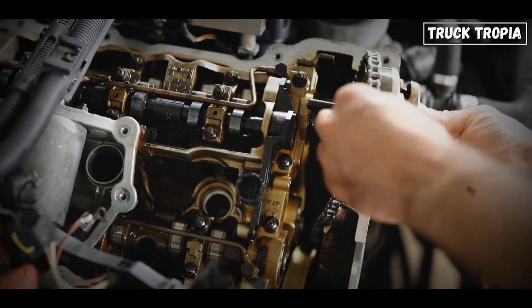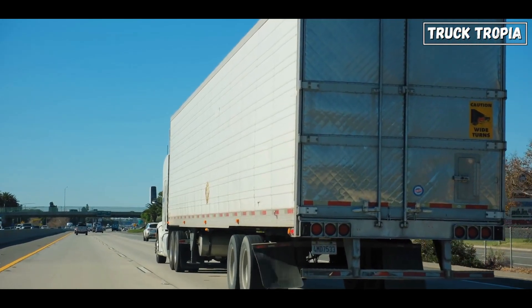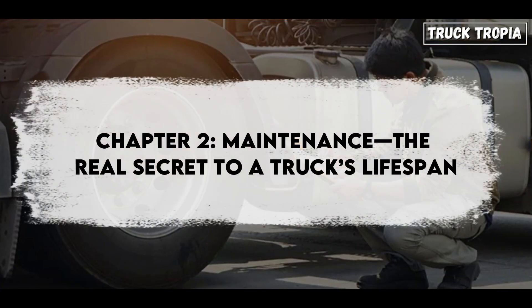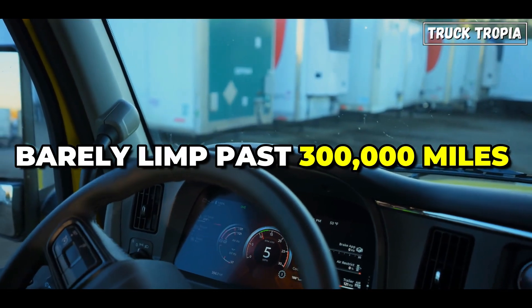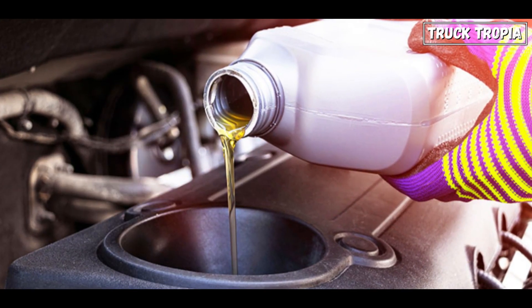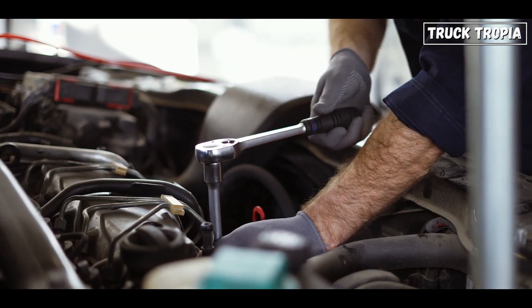On the other hand, more modern engines are often tuned for fuel efficiency and emissions regulations, which sometimes means higher stress on internal components. That's why some modern trucks, despite all their advanced technology, don't hold up as well over the long haul. But engine choice alone isn't the full story. You could have the best engineered truck in the world, but if it's neglected, it won't last. Running cheap, low-quality oil or stretching service intervals too long accelerates wear on critical engine components.